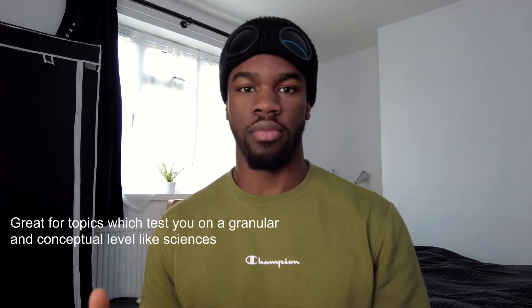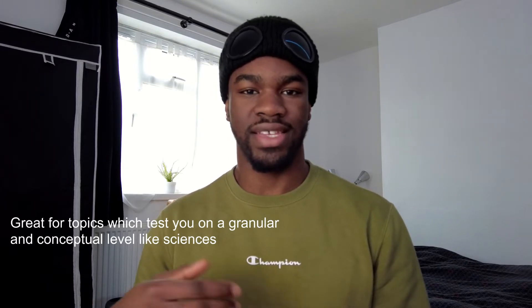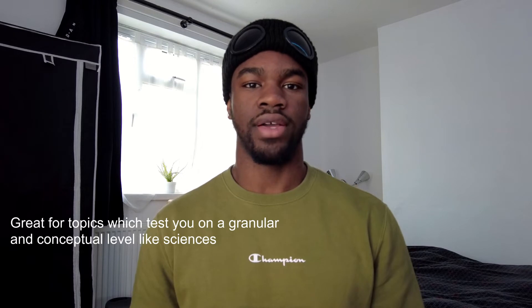Flashcards helped me so much in topics such as chemistry, biology and physics because they made sure you knew the one-mark questions, and you knew the exact definition for things. An understanding is good, but if you don't know the correct wording you don't get the marks, and that's exactly the problem which flashcards fixes.